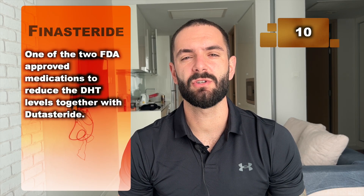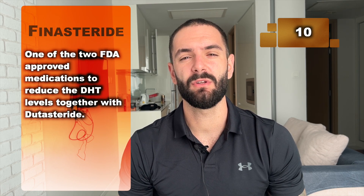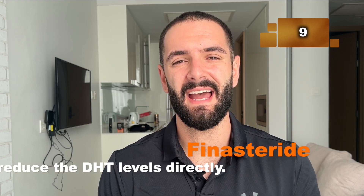Number 10: finasteride is one of the two FDA-approved medications to reduce DHT levels, together with dutasteride. It reduces your DHT levels on the entire body by 60 to 65%, while dutasteride, its stronger brother, reduces it up to 85%.